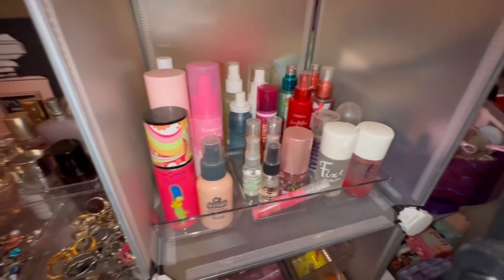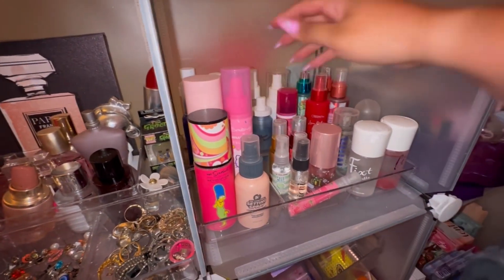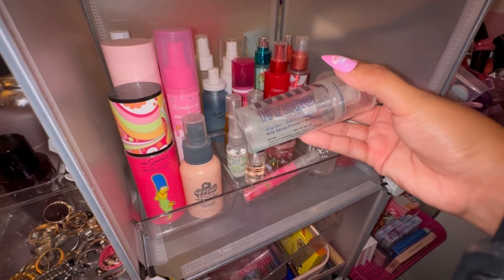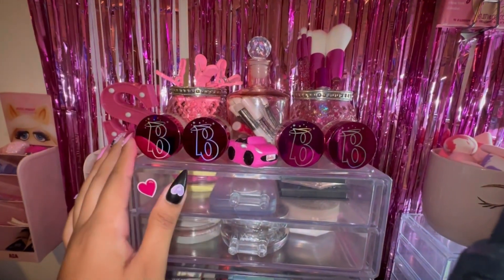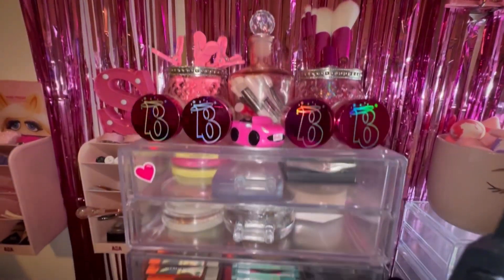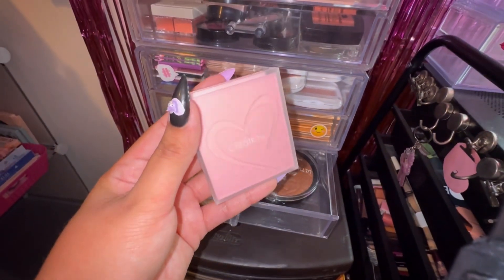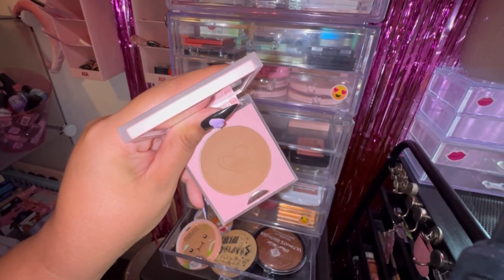This is basically where all my setting sprays are living now — they're just out and about. I don't have a purple setting spray surprisingly, so I'm just going to go ahead and pull this Milk Hydro Grip Set and Refresh Spray. I also rearranged this little area — I have four of these little Brat lip scrubs and lip masks, and my little Barbie lip mask right here. For bronzers, I think I'm gonna pull the Beauty Creations Bronzer in the shade Down to Earth — it's not really like a purple kind of packaging, but I just love this product so much.